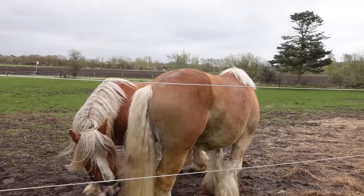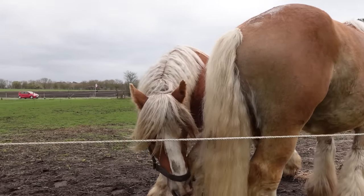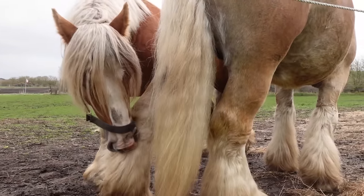They know where to groom each other, so that's a good thing. That's so sweet. It's so great that they can still be together even though they're stallions.